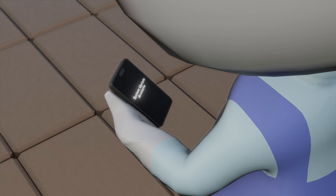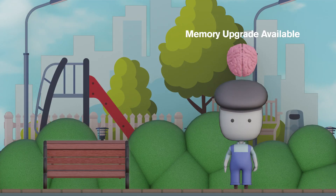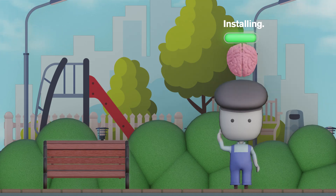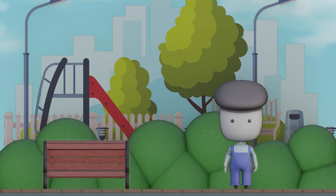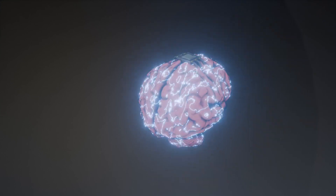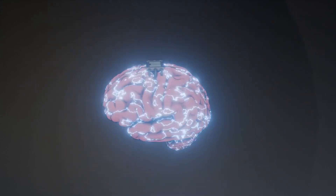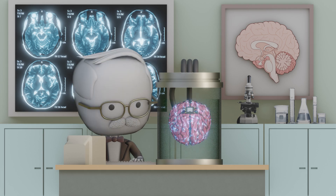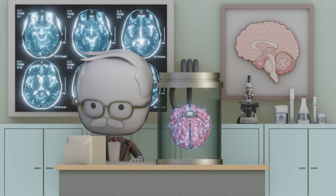Have you ever wished you could upgrade your brain just like your phone? What if you could download new skills or delete awkward memories with a tap? Lost your car in the parking lot? Imagine installing a GPS straight to your brain. It sounds impossible, but not for long. Brain implants are real now — tiny electronic devices that work with your nervous system to restore or boost brain function. The technology is still developing, but it's already changing lives in ways that used to be science fiction, from restoring vision and hearing to improving memory.